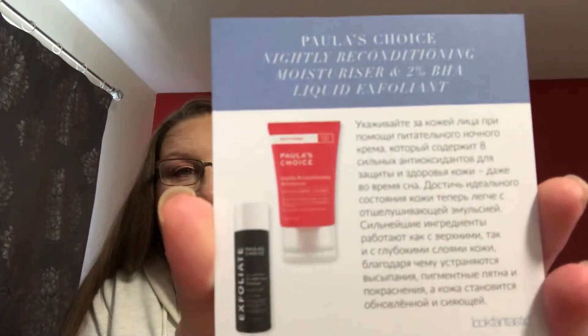Let's start at the top and go through it. One side is in Russian and the other side is English. So this is Paula's Choice Nightly Reconditioning Moisturizer and the 2% BHA Liquid Exfoliant. Prepare skin for the day with this nourishing night cream blended with eight superfood-derived antioxidants to repair and strengthen skin while you sleep. Achieve flawless skin with this leave-on exfoliating fluid targeting both the skin's surface and deep down — redness and blemishes are addressed and reduced, leaving skin renewed and radiant. That's the first box.